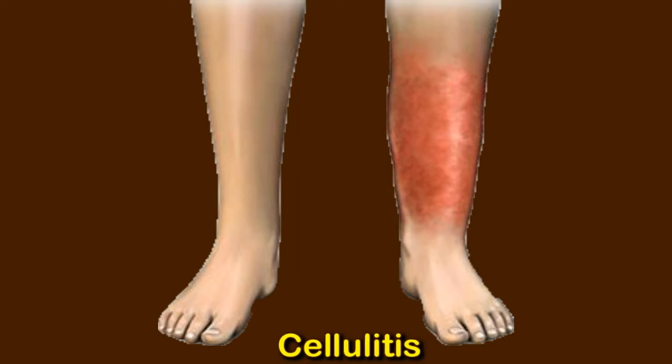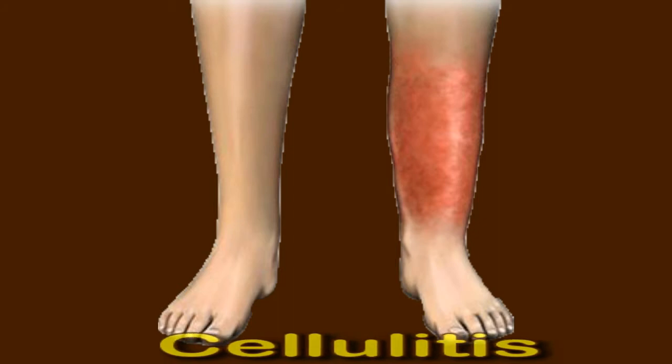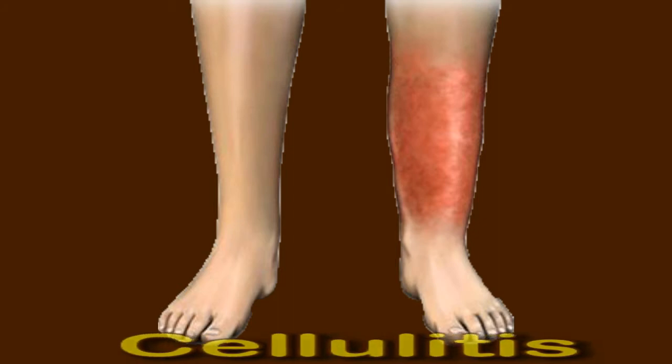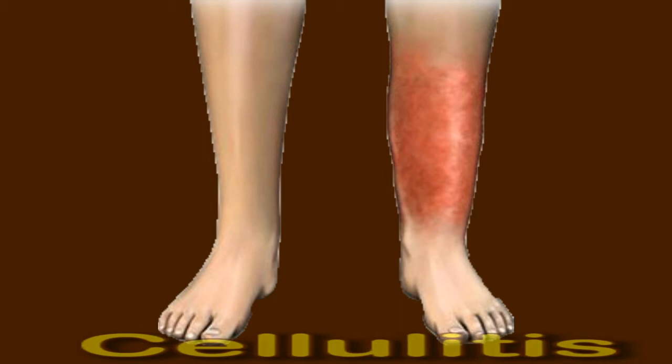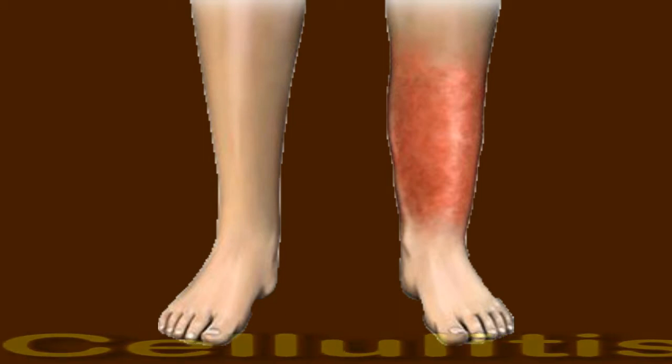Redness, swelling, warmth, tenderness, fever or chills, fatigue. Cellulitis can become severe without treatment. People who have symptoms of cellulitis should seek medical attention.